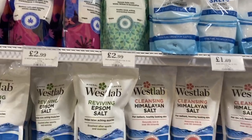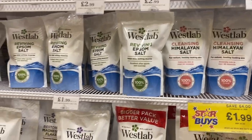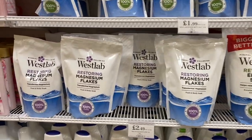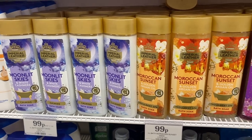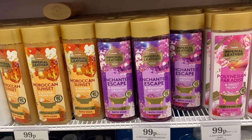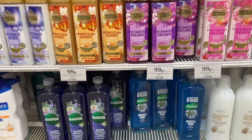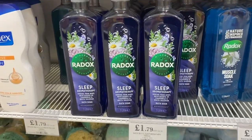As soon as I walked in, I went straight to the bath section. I saw these bath salts and the lavender and jasmine ones looked so good — they have such a big range at the moment. The West Lab ones looked really good value too. The Imperial Leather bath soak looks so good and they have so many different ones — the golden one had to be my favourite.